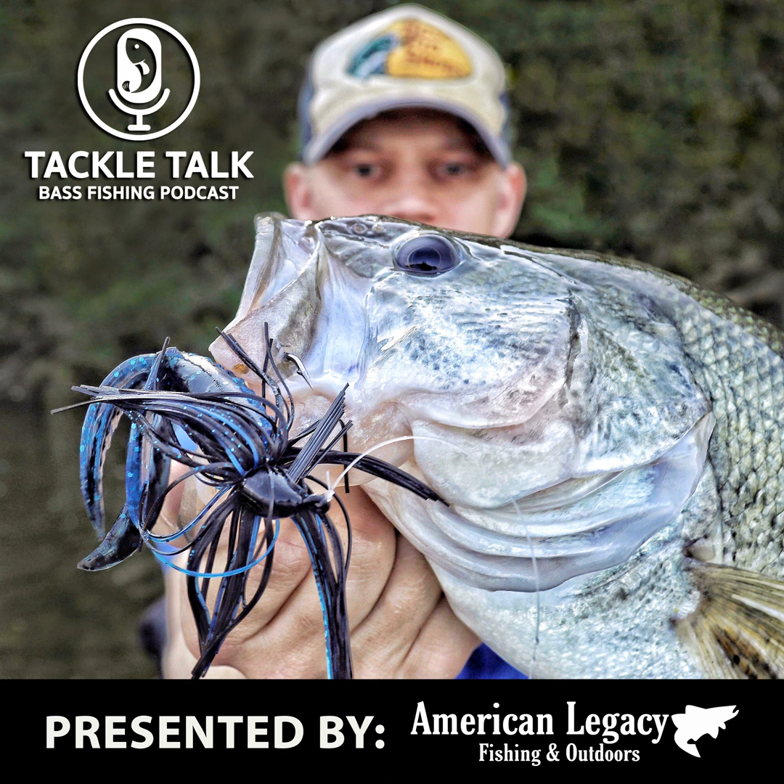Hello everybody, I'm Bill Dance, and you're listening to Tackle Talk. Welcome to the Tackle Talk Podcast, brought to you by American Legacy Fishing and Outdoors — world-class fishing gear, unmatched personal service. Now, here's your host, Andrew Hayes.